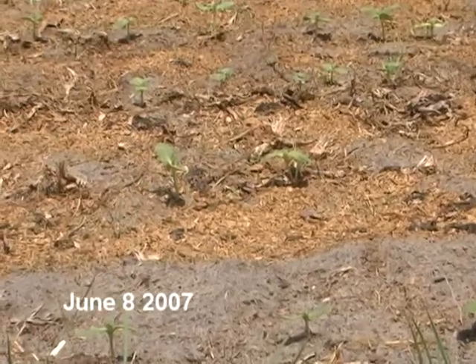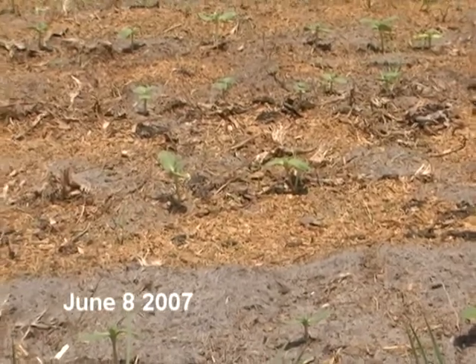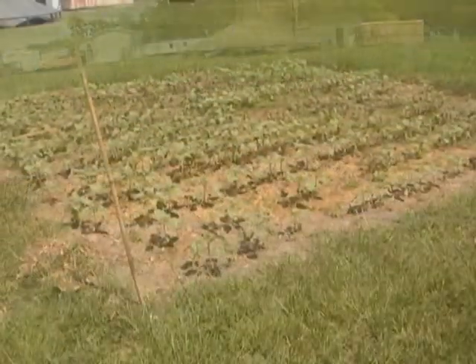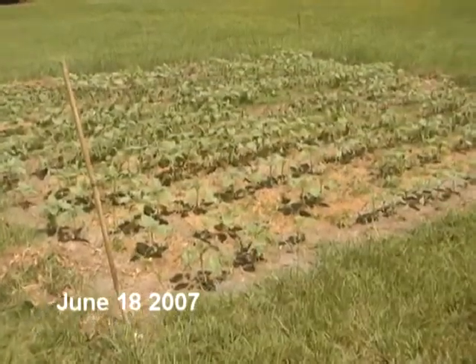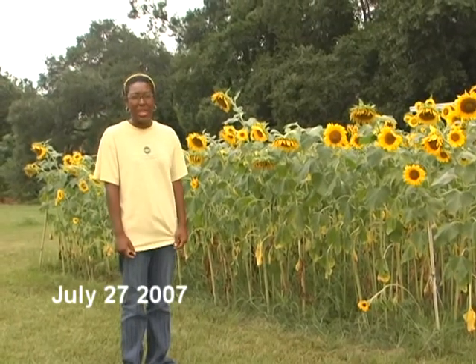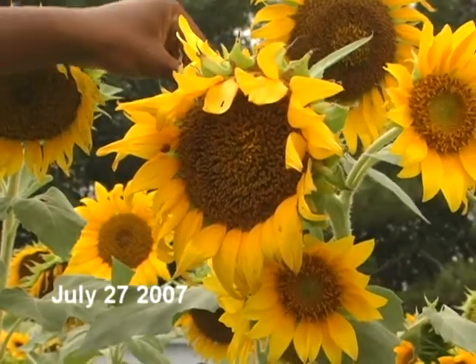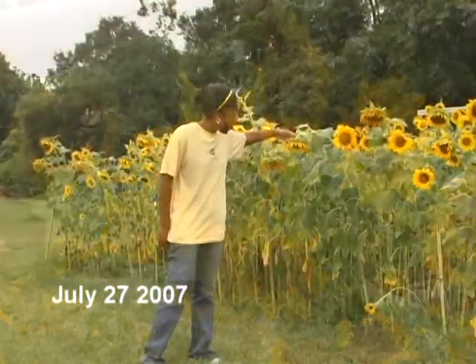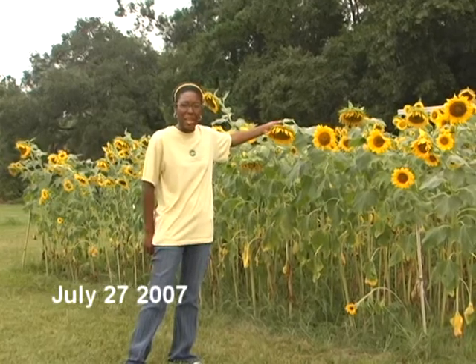It took about a week for the sunflower plot to start sprouting up. The scientific name for our sunflower is Helianthus anis. Right now we're probably within our first month and a couple of days within the plot. We're going to use the seeds that are harvested from these sunflower plants to make biodiesel.